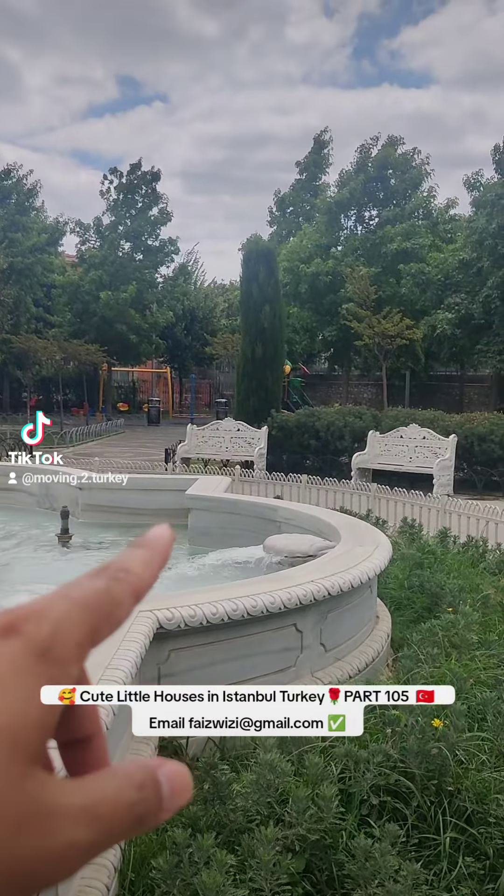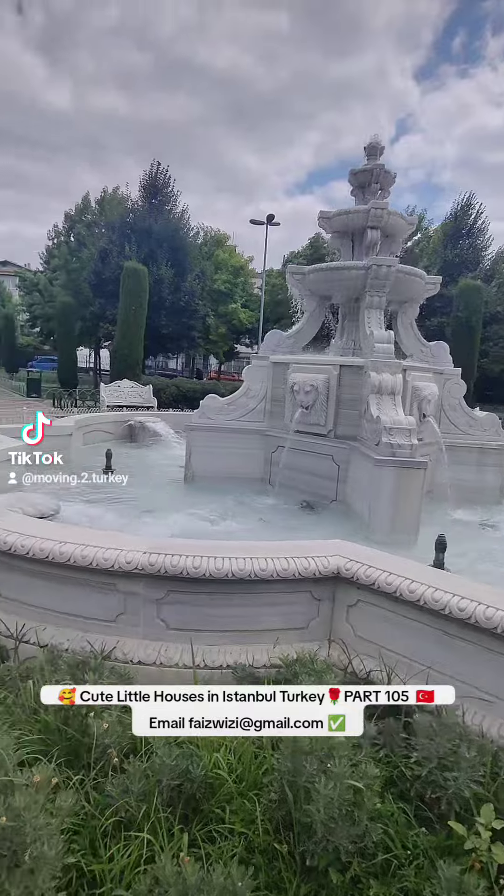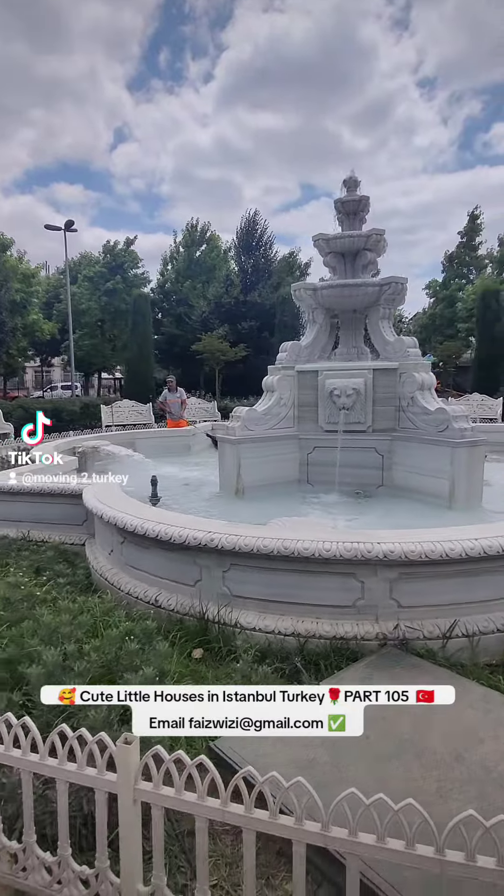We just walked from Little Aya Sophia. Make sure if you do come — well, you don't have to, it's not all that — but there's a nice little amazing park and some amazing pictures here.